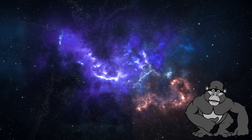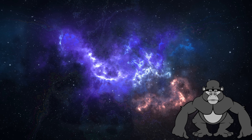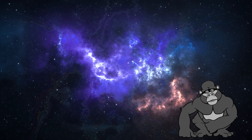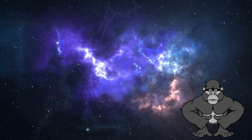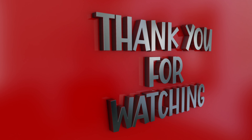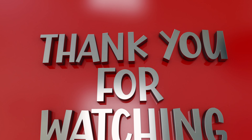And there you have it, young astronomers. Our solar system is full of fascinating planets, each with its own unique qualities. Keep exploring, keep asking questions, and who knows — maybe one day you'll become an astronaut and visit these incredible worlds. Thanks for joining our planetary adventure today. Don't forget to like, share, and subscribe for more fun educational videos. Until next time, keep your eyes on the stars!